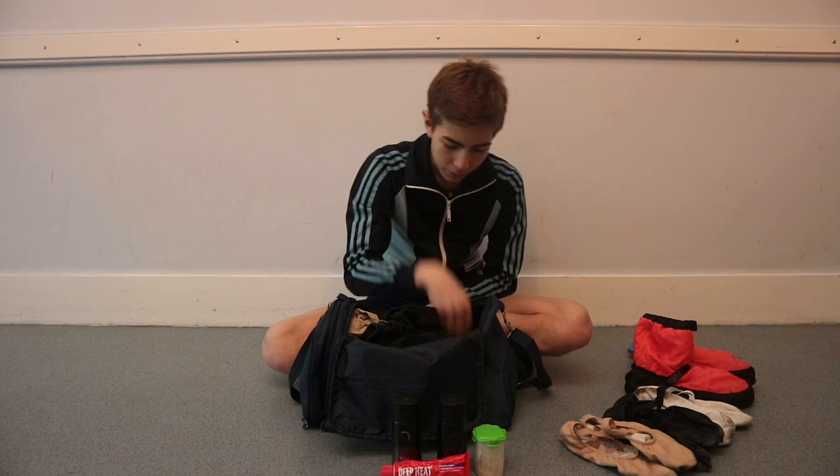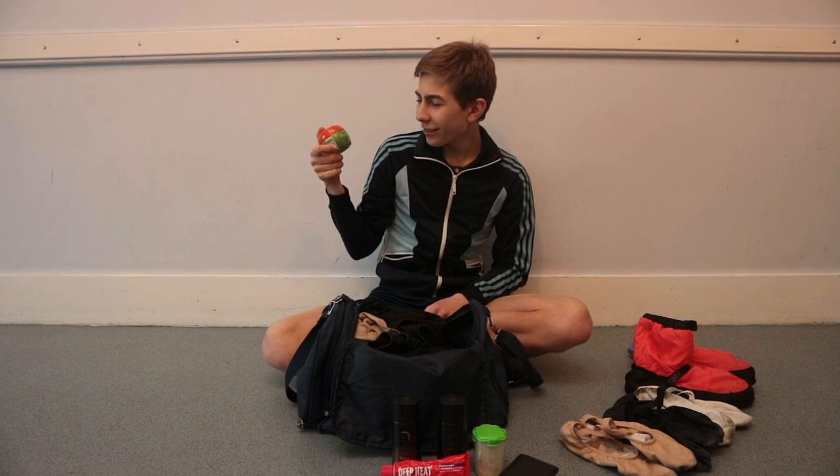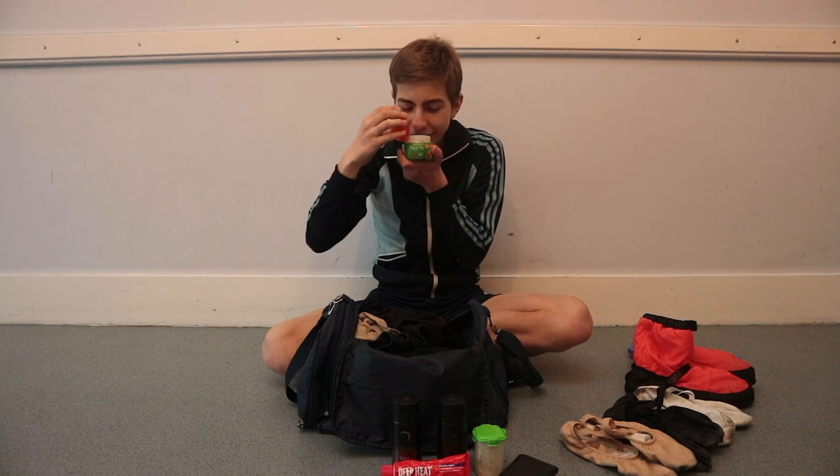The next thing I have is a little pot of rosin. Because when we go to competitions they don't always have rosin there, so this helps give us grip on the floor when it's slippy. This is from my mum's rosin pot. The next thing I have is my wallet, which has some cards and some money in it. I also have some Garnier style putty.